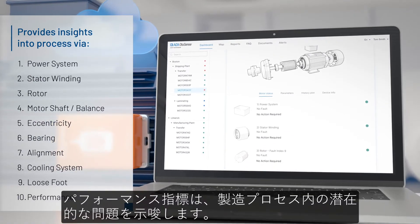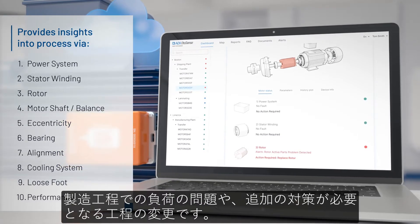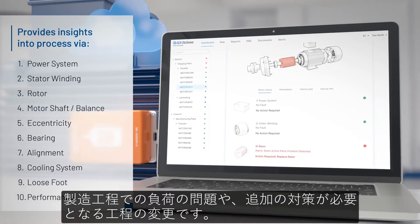A performance indicator identifies potential systemic issues that are indicative of a load problem or process change that may require further action within the manufacturing process.